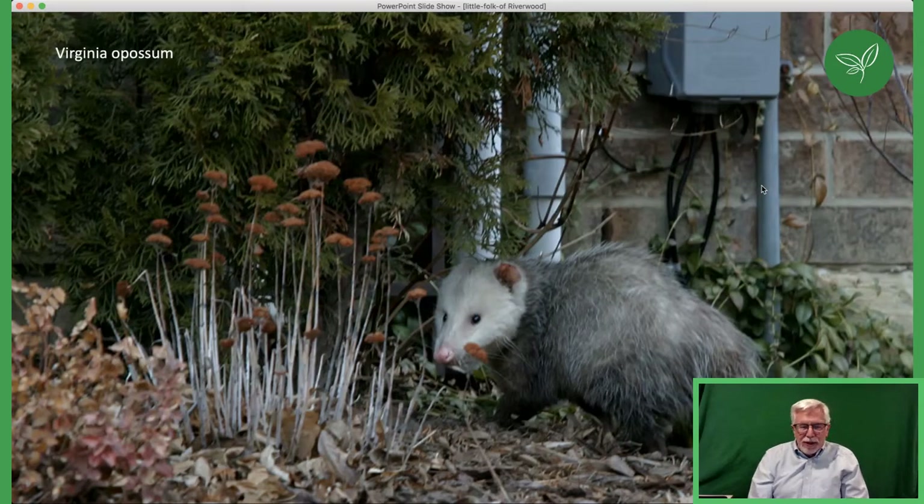The newest arrival to Riverwood and Mississauga is the Virginia opossum. Possums crossed over on the land bridge from South America. Two species of possum survived after the asteroid wiped out the dinosaurs, but eventually died out. The opossum family survived very nicely in South America, where there are several species. About three million years ago, when volcanic activity formed the land bridge we now know as Central America, they crossed over and have been invading North America since.